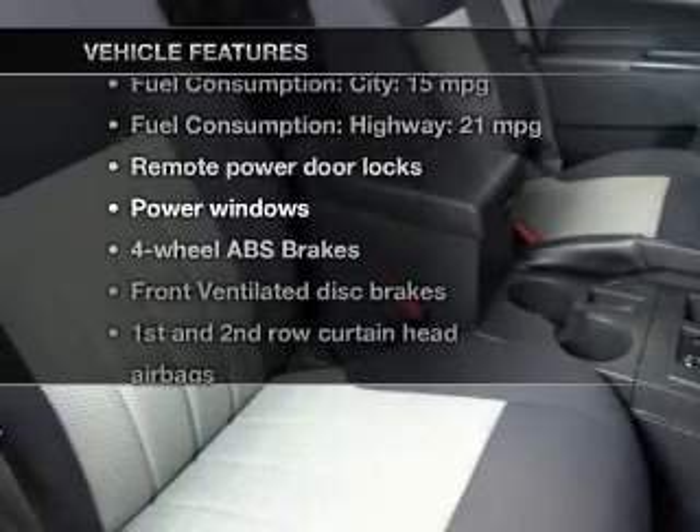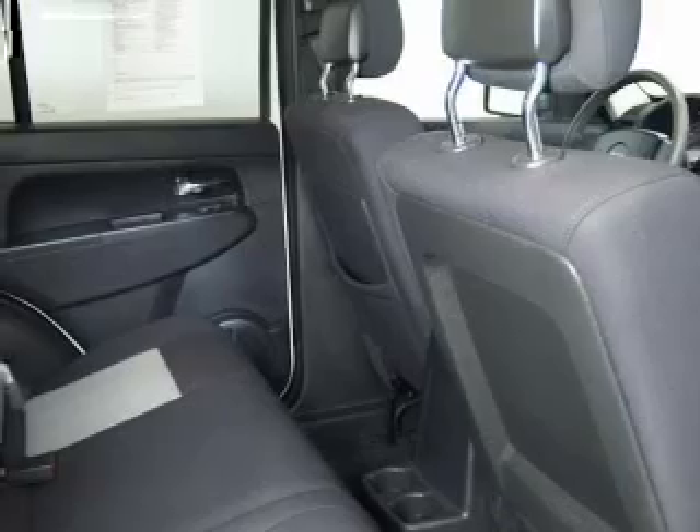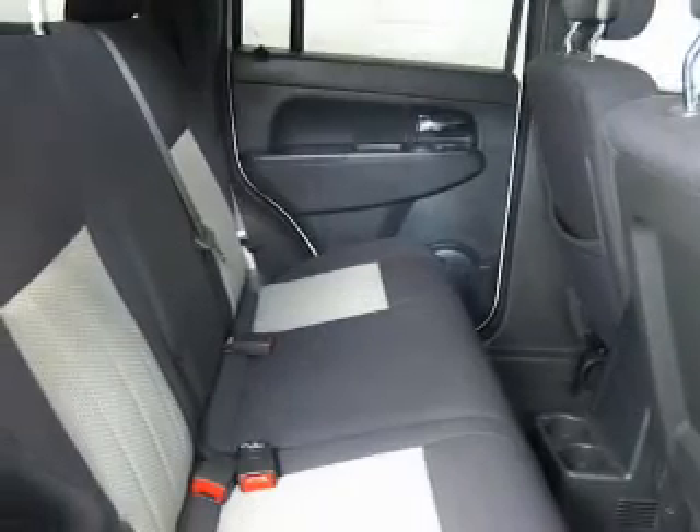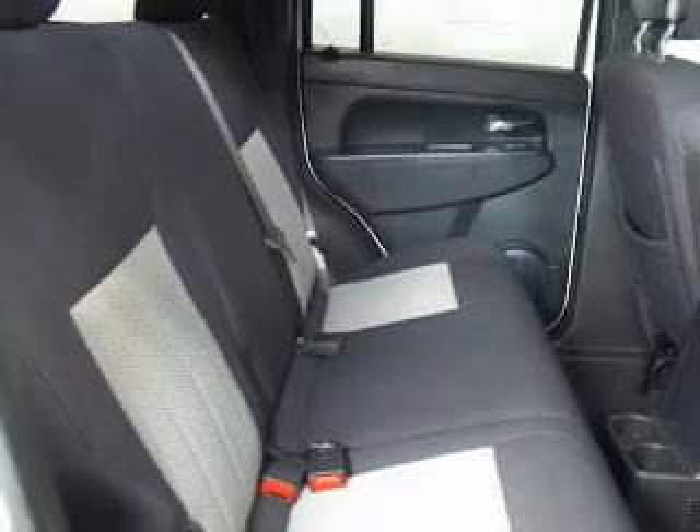Plus, enjoy these notable features that are included in this vehicle: keyless entry, power door locks, power windows, an AM-FM stereo with a CD player, satellite radio, power mirrors, and power steering. Our website offers more information on all of our vehicles.